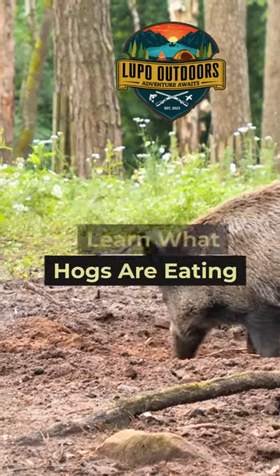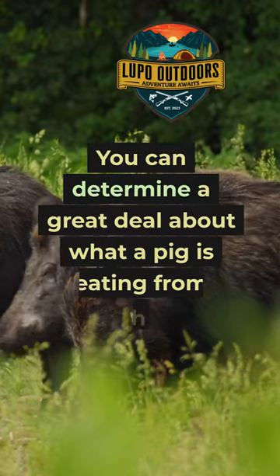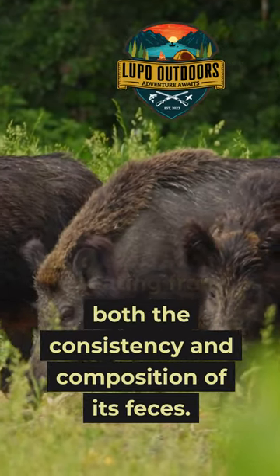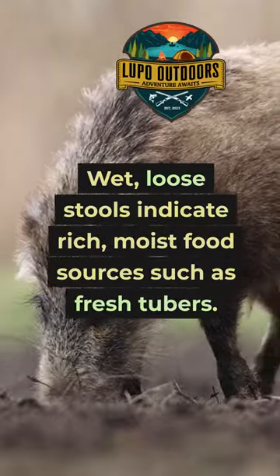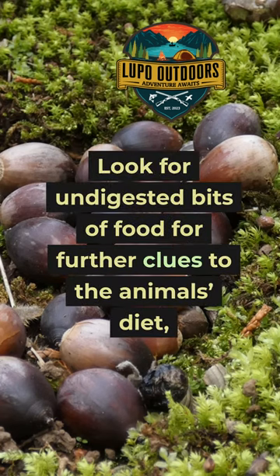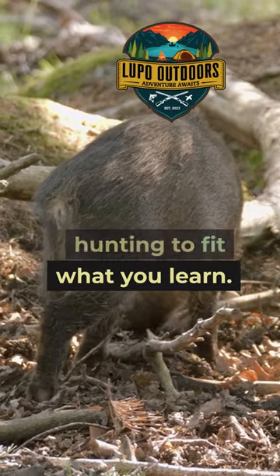Scout for scat to learn what hogs are eating. Always analyze hog scat closely. You can determine a great deal about what a pig is eating from both the consistency and composition of its feces. Wet, loose stools indicate rich, moist food sources such as fresh tubers. Look for undigested bits of food for further clues to the animal's diet, and adjust your hunting to fit what you learn.